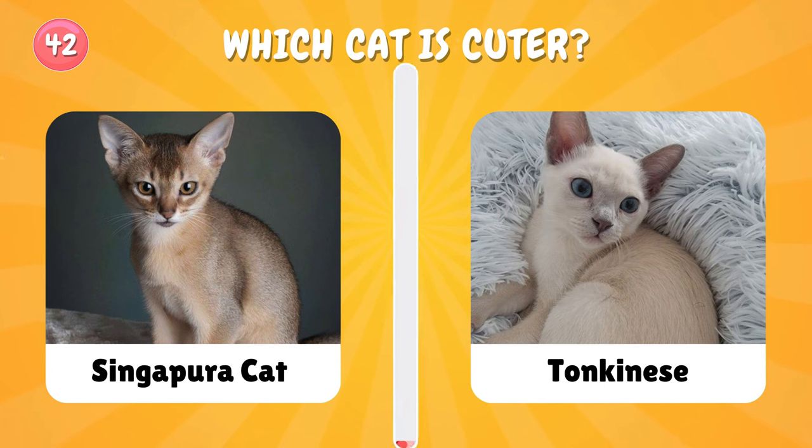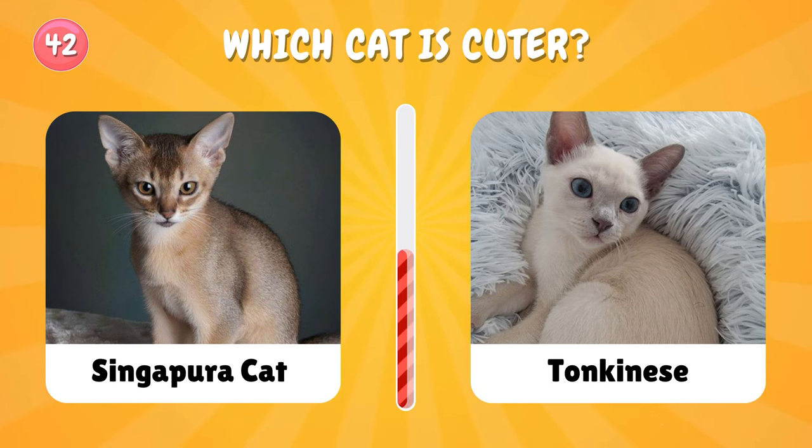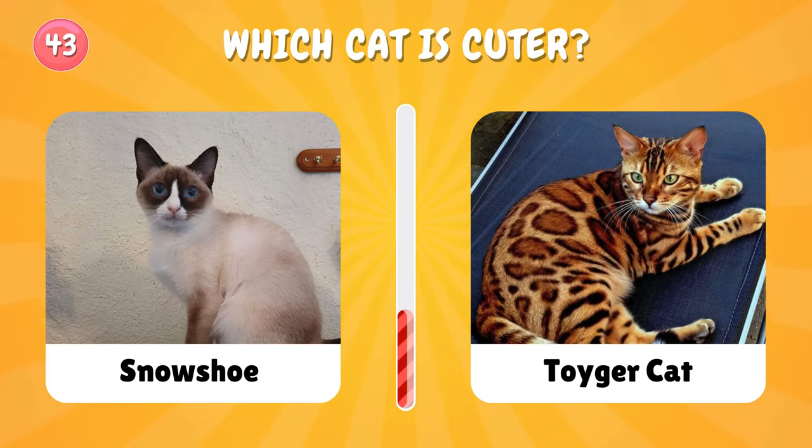Number forty-two: only one cat — which one will you pick? Let us know in the comments which one you picked. Number forty-three: which cat is cuter?